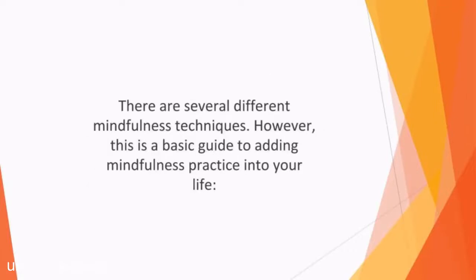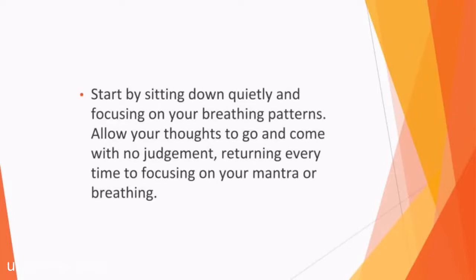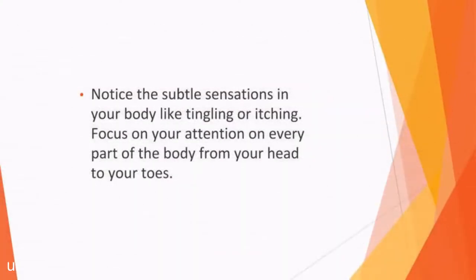There are several different mindfulness techniques. Here is a basic guide to adding mindfulness practice into your life. Start by sitting down quietly and focusing on your breathing patterns. Alternatively, you can focus on a mantra or word which you repeat to yourself silently. Allow your thoughts to go and come with no judgment, returning every time to focusing on your mantra or breathing. Notice the subtle sensations in your body like tingling or itching. Again, don't judge them, just allow them to pass.